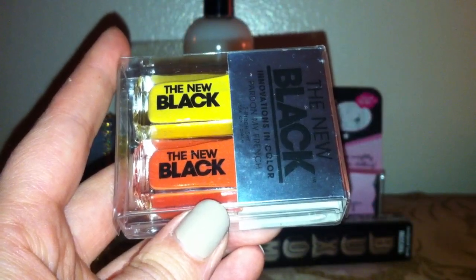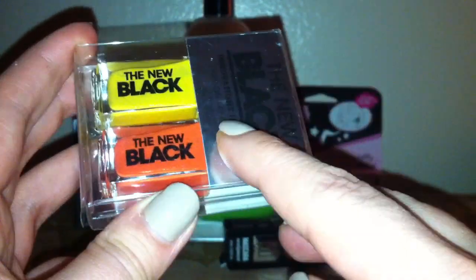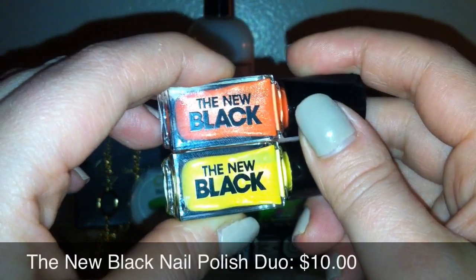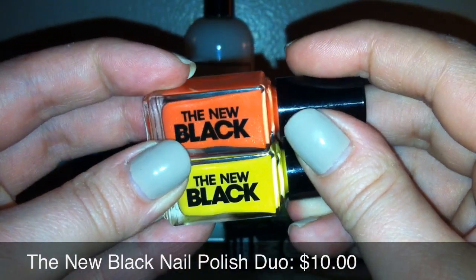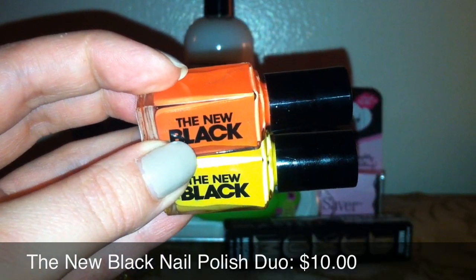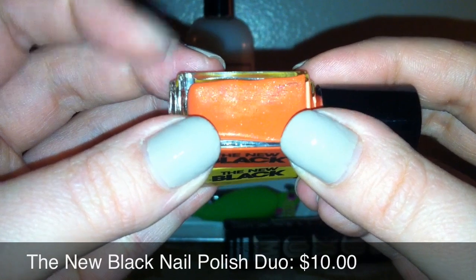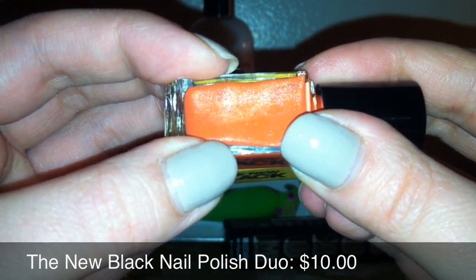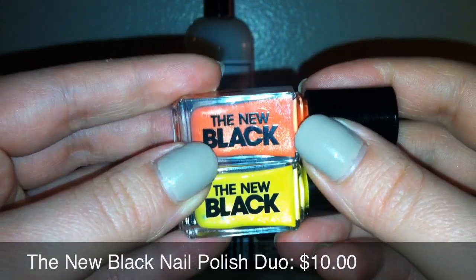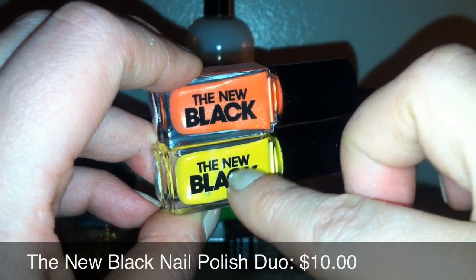The next thing I got is this mini two-piece nail polish set by The New Black. The actual colors aren't my favorite, but I don't really have these colors in my collection, so that'll be nice to try out. The color collection is actually called Pardon My French. Now that I'm actually looking closer, it looks like they have a really nice shimmer to it, so it might be prettier than what I imagined. I might try these out as a reverse French — I've never done that before. If you think I should wear this as my base or the other one as my base, let me know.